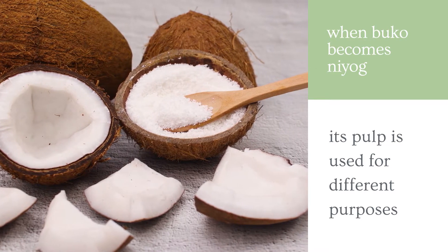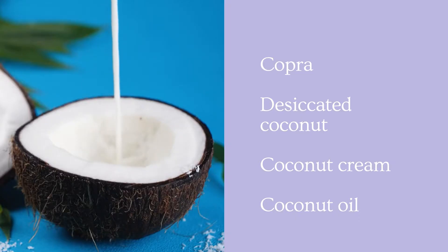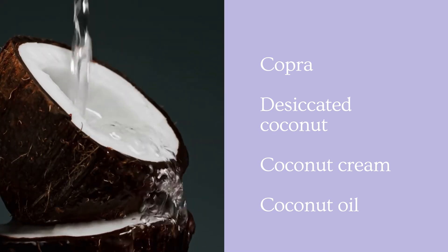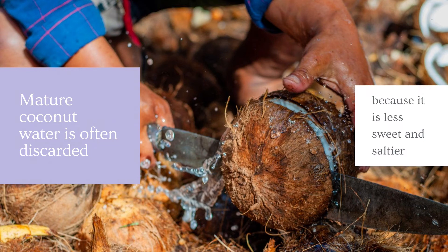Its pulp is often used for the production of copra, desiccated coconut, coconut cream, and coconut oil. Mature coconut water, however, is often discarded because it is less sweet and saltier than young coconut water.